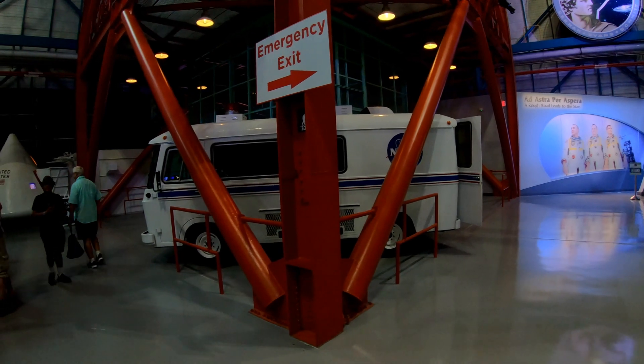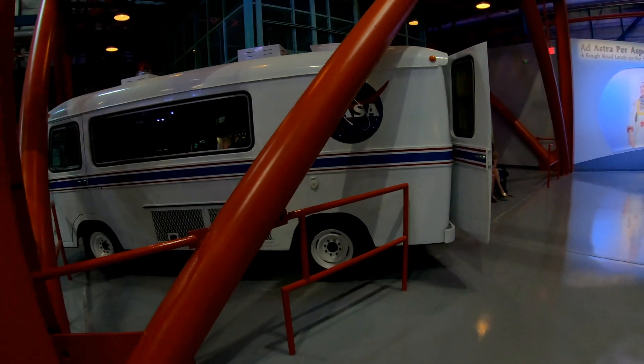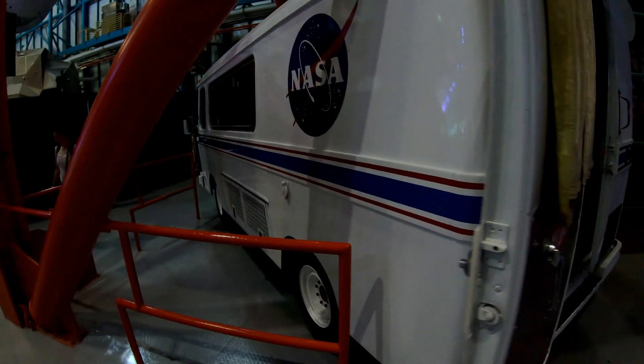You can see the different antennas on top and quad thrusters, really similar to the ones on the service module. And here's the famous Astrovan that took all the Apollo astronauts out to the pad — much smaller than the one used for the shuttle because you only need room for three guys.